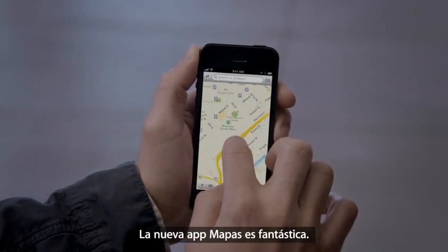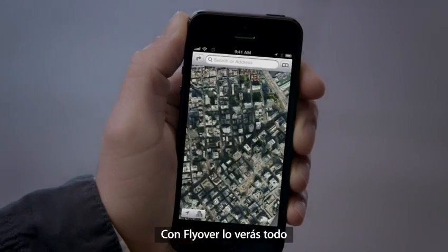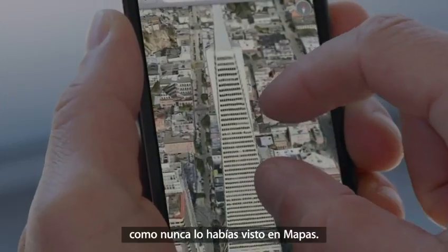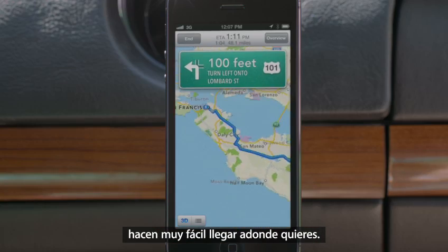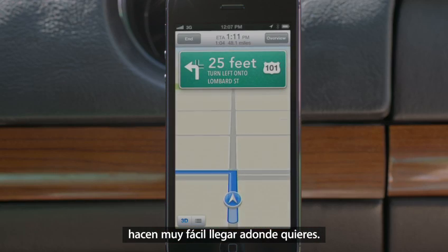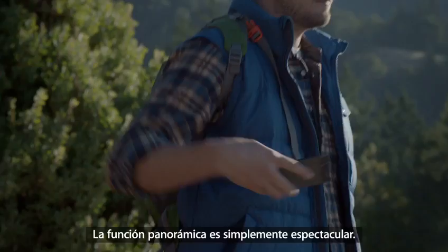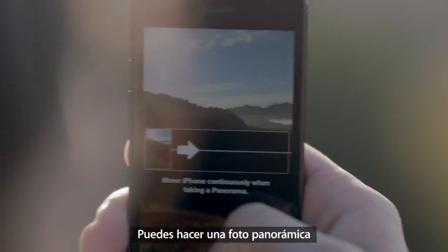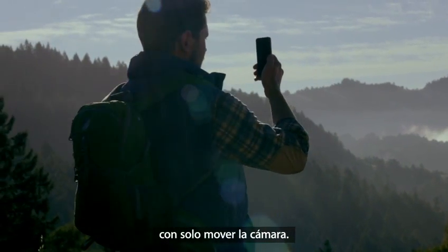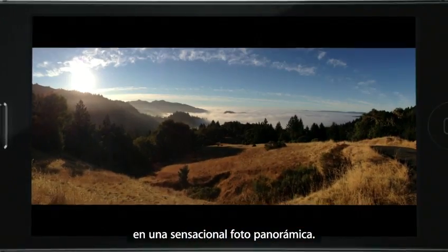Our all-new Maps application is fantastic. If you look at things like Flyover, it's a completely different experience than you've ever had before in Maps. And using turn-by-turn spoken directions makes it really easy to get where you're going — turn left onto Lombard Street, then turn right onto Van Ness Avenue. The panorama feature is simply awesome. You can capture a panoramic photo just by moving your camera through the scene, and the app combines what you captured into one beautiful panoramic shot.